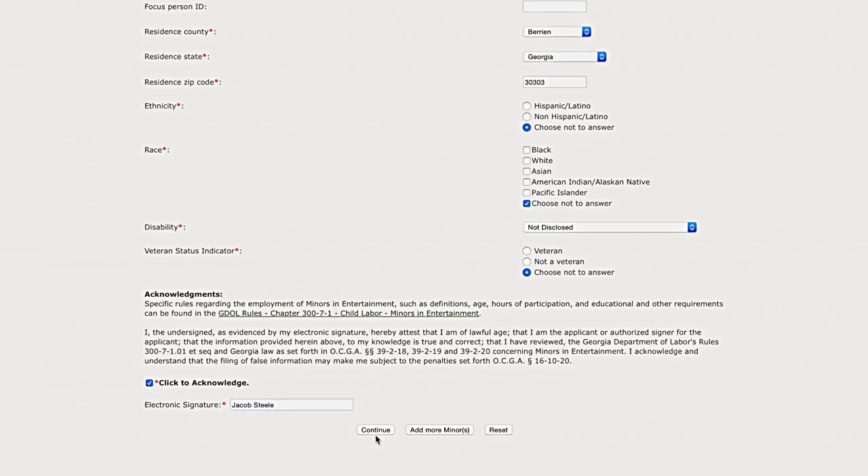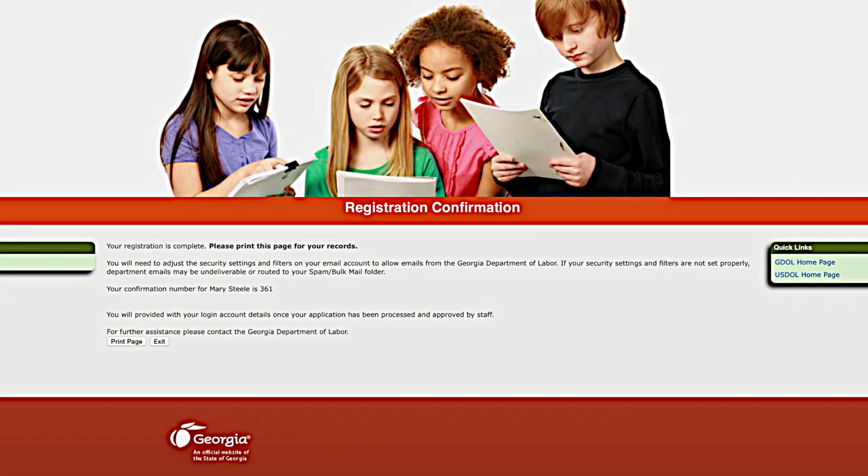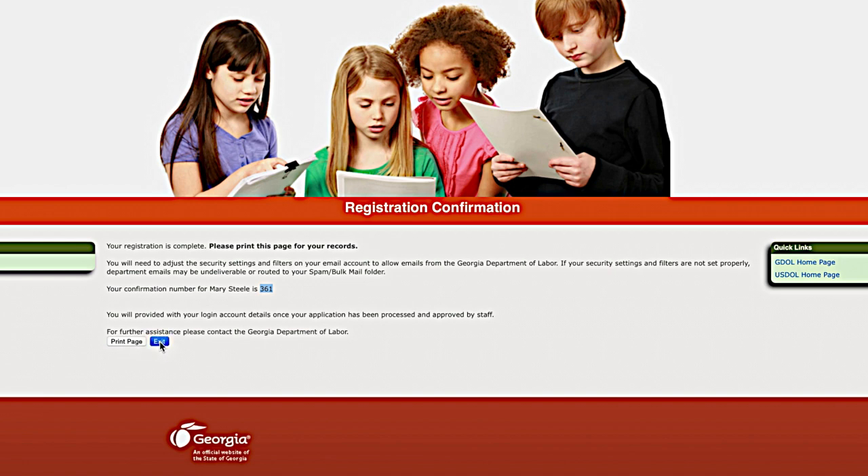If not, then select Continue. Now the minor is registered with the Georgia Department of Labor. This is your confirmation number. You can print this page or click on Exit and you would be back at the home page. The representative will receive an email confirming the registration.